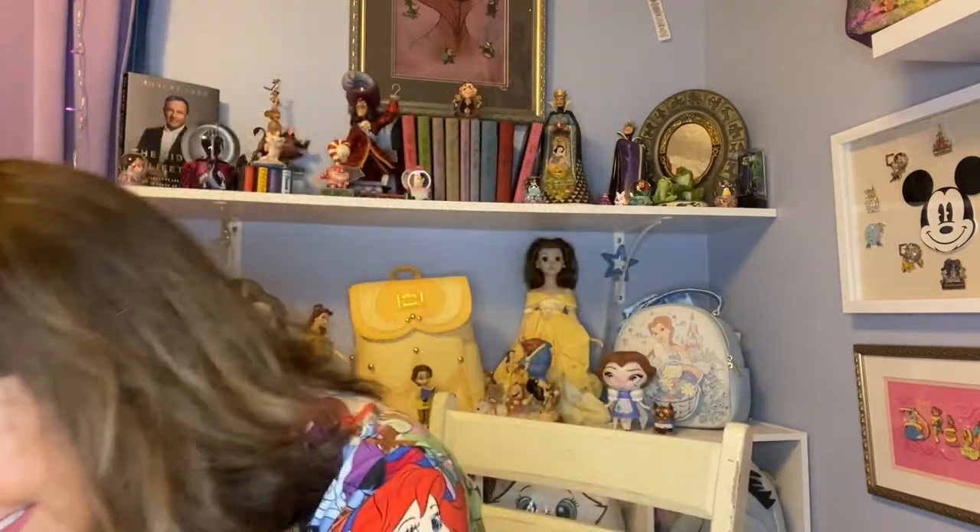Little Mermaid is my youngest daughter's princess. Moana is my oldest daughter's princess. And Loungefly couldn't give me a break — the next bag that came out was Aurora. Aurora, three in a row! And my granddaughter — we're trying to push her towards Cinderella. She's got that blonde hair, blue eyes. But you know, she's going to choose her own princess.